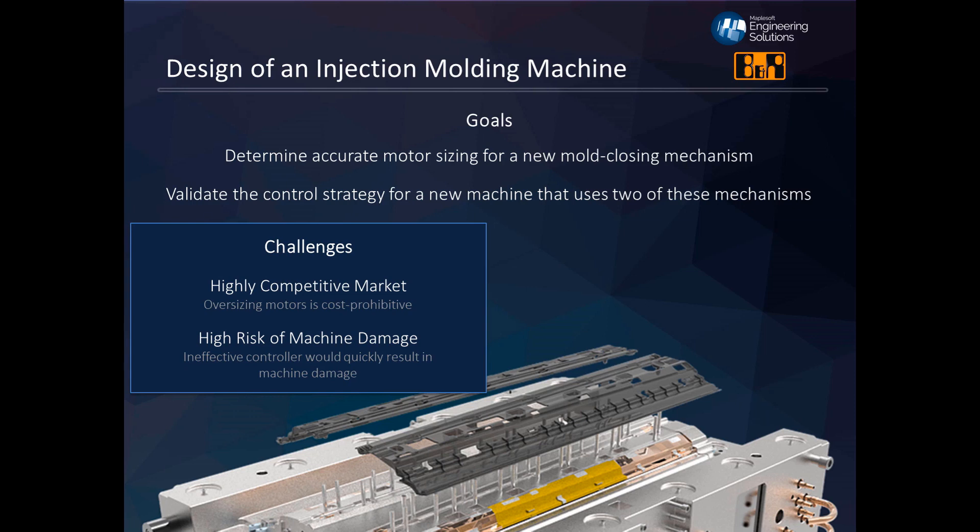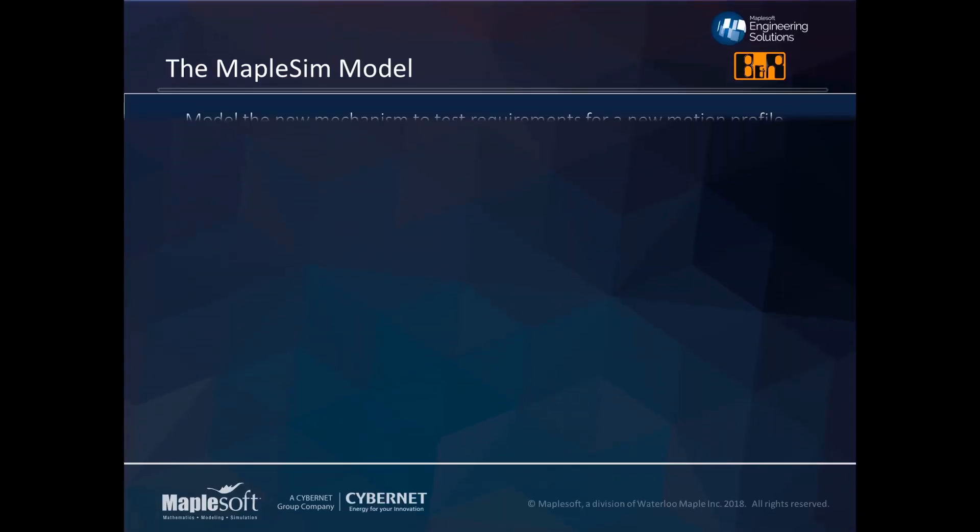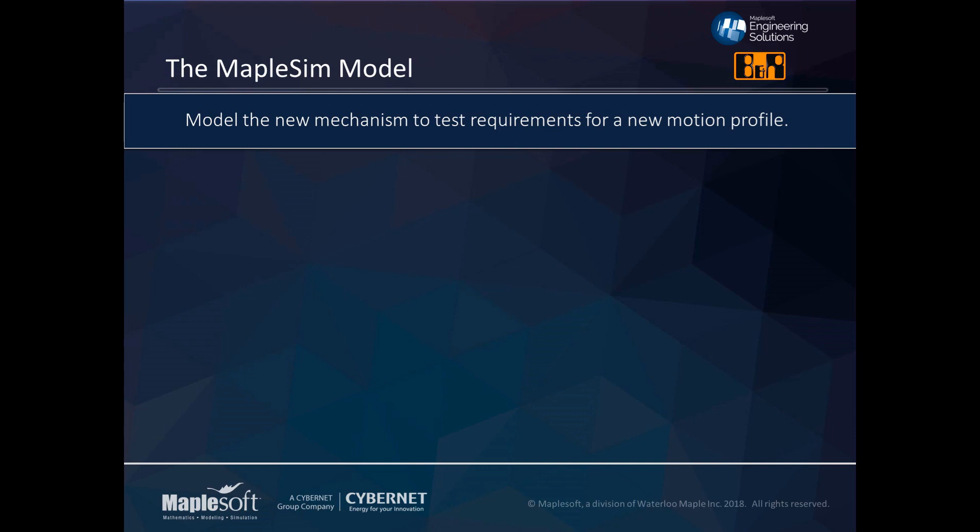The company came to the conclusion that they were going to use MapleSim and B&R Automation Studio to model machine dynamics and test those control strategies. They were going to use a virtual commissioning strategy, and this would help ensure that their motors were sized properly and their controllers would withstand all sorts of environmental impacts over time during operation.